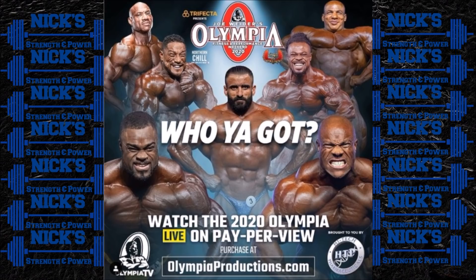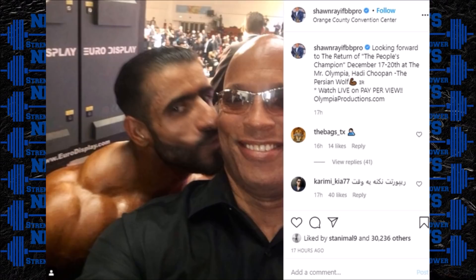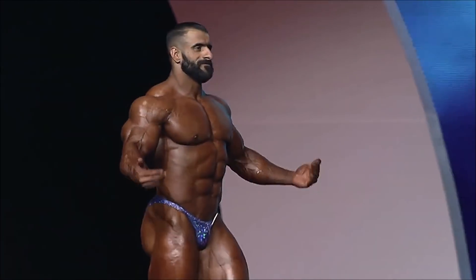Getting into the story — they've got Hadi Choopan dead center of that poster. Is there something they know that we don't as far as Hadi being able to get here on his visa? I think it would be weird for them to put Hadi in the center of that poster if they did not know for sure he was competing, especially this close to the show. Sean Ray, who is still doing the official commentary for the show despite people protesting that, posted a picture the same day saying: 'Looking forward to the return of the people's champion December 17th through the 20th at the Mr. Olympia — Hadi Choopan, the Persian Wolf.' I've talked a lot about Hadi lately because I want this lineup to be one of the most competitive in Olympia history.